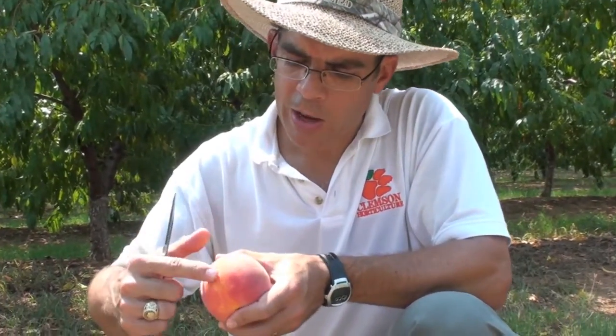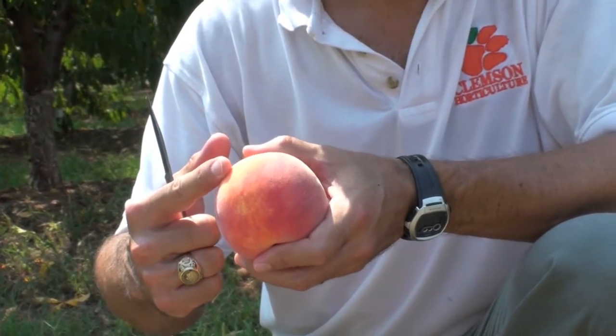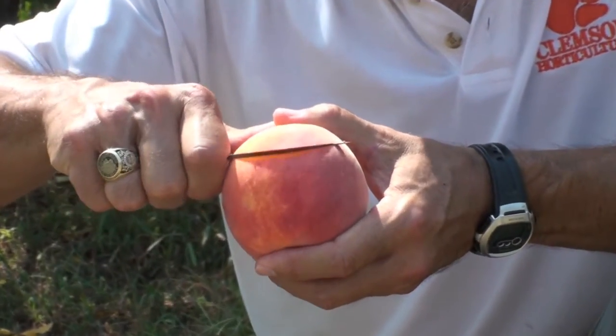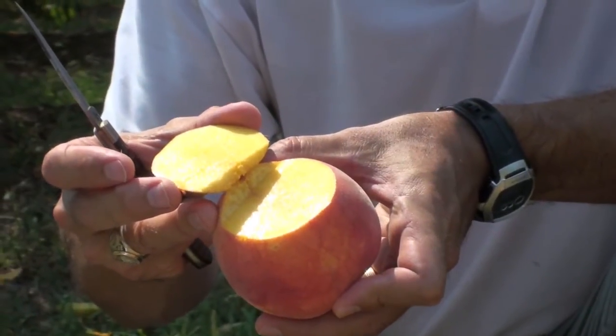It has this yellow background and red overcolor or blush that gives it a very attractive appearance. When you cut through the skin into the flesh, you can see that it's got beautiful yellow flesh. Look at that.